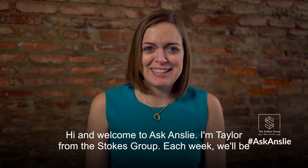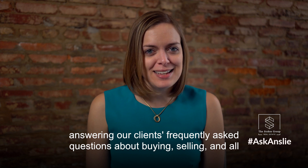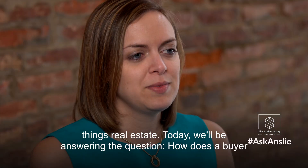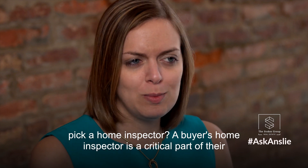Hi and welcome to Ask Ansley. I'm Taylor from the Stokes Group. Each week we'll be answering our clients' frequently asked questions about buying, selling, and all things real estate. Today we'll be answering the question: how does a buyer pick a home inspector?